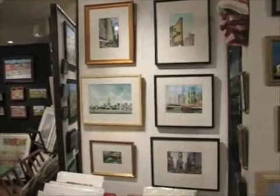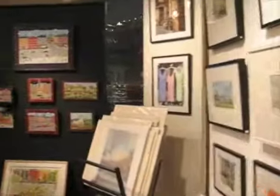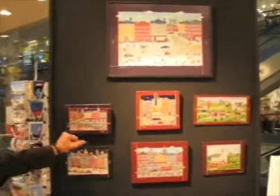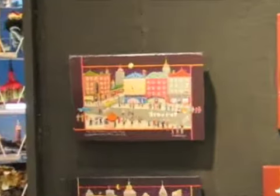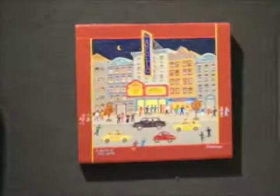We have some primitive art. If I can show this artist, Vincent DiDiego. This is original pictures with acrylic on wood.